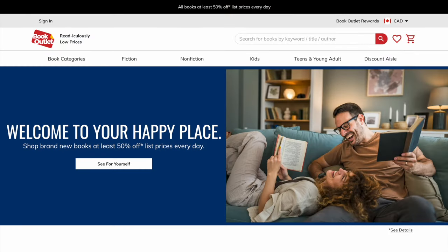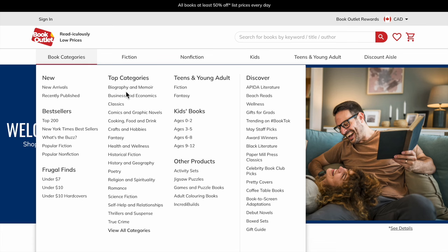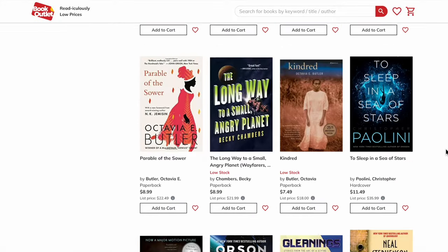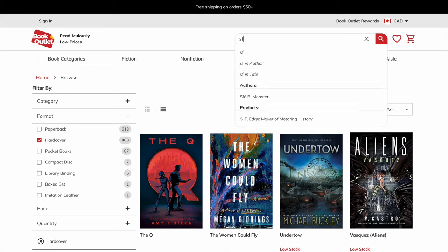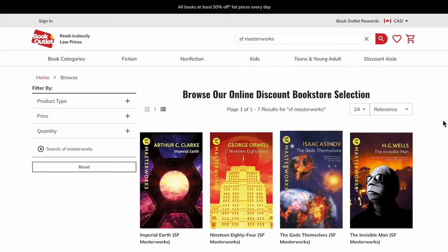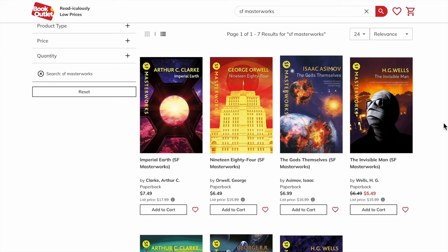I wanted to talk about a few of the places that I buy books from. One of the first is bookoutlet.ca. On the top of the website, you'll see free shipping on orders of $50. There is also an American site, bookoutlet.com. You can go to the menu item book categories, find new arrivals or science fiction — there are 1,117 books, including hardcovers. Using the search engine, let's type in SF Masterworks. Here you can see a selection of seven available right now, priced between $5.49 to $7.49 a book. Quite reasonable.